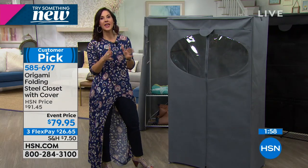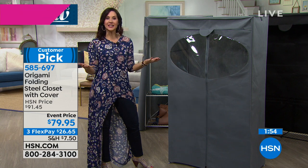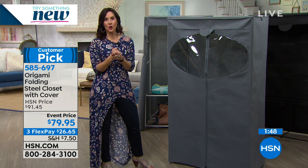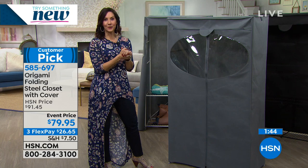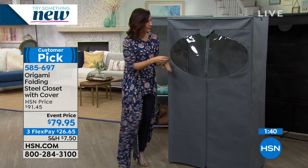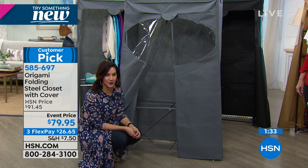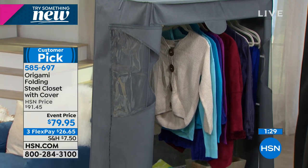Origami always thinks of everything — what are you going to need to make your life easier and make more use of the space you have? So many of us love our homes but don't have enough space. With origami, simple in minutes. You'll get 40 pounds of storage per shelf and 20 pounds on the hanging rod — a total of 100 pounds.